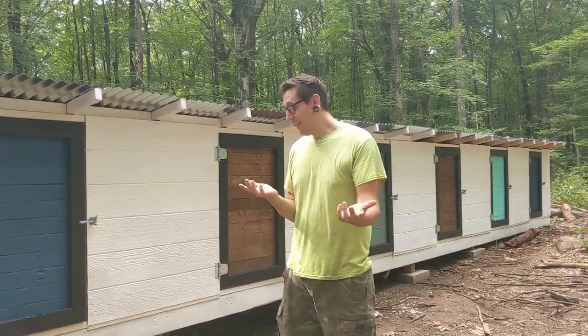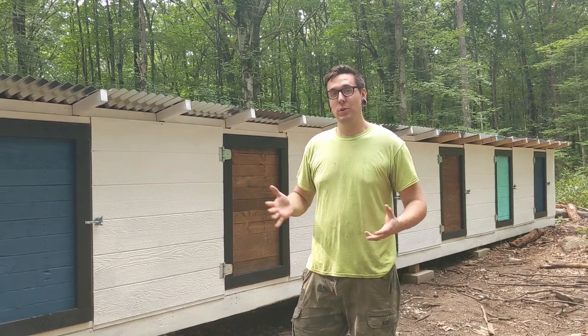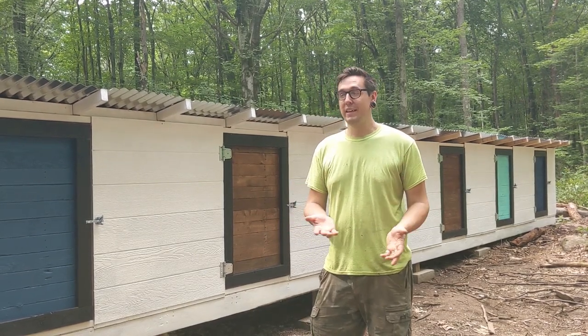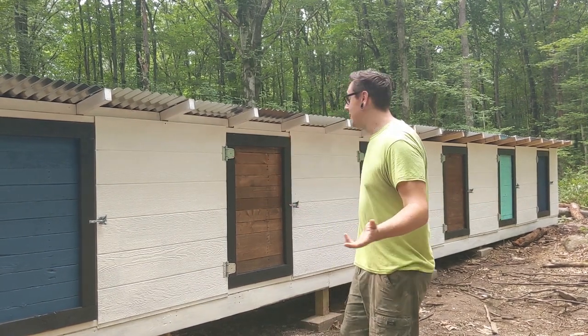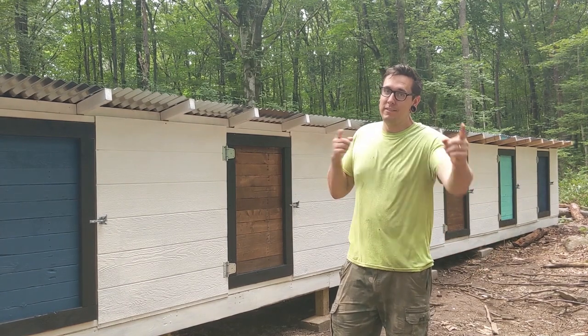Hey, what's up, you guys — my name is John. If this is your first time here, be sure to subscribe and like this video. Today we're gonna give you a tour and walk around of something that we just finished building. It's the most magnificent chicken coop you've ever seen — it's actually six chicken coops all in one. Let's get into it.